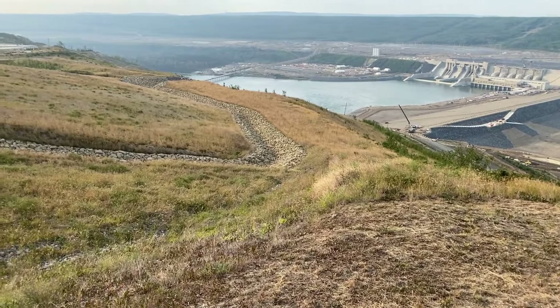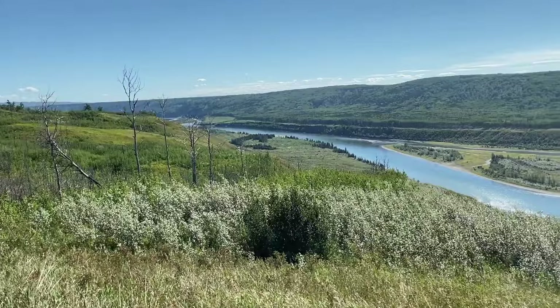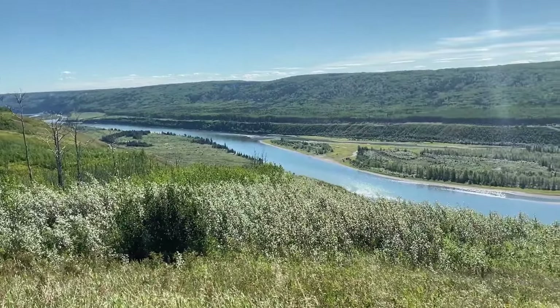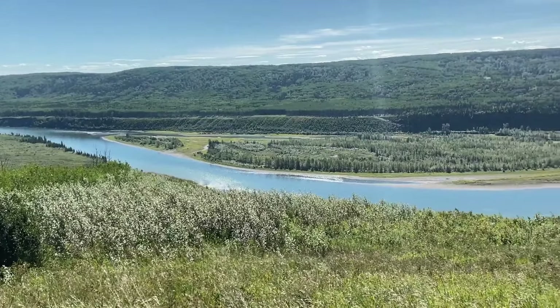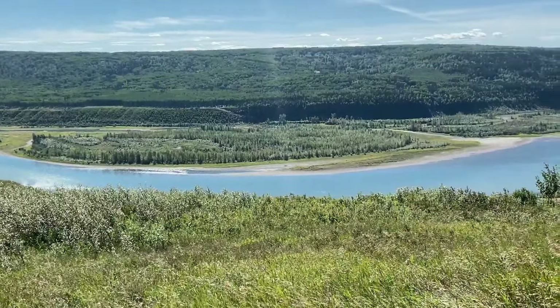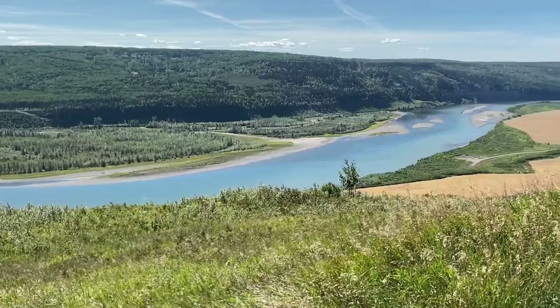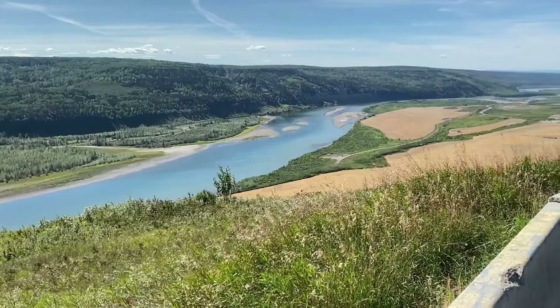I used a 10-foot monopod to record the man camp because there are no drones allowed to fly there. This here is from the viewpoint between the Cache Creek Bridge and the Halfway River Bridge. This was recorded last summer — there's no access to the Cache Creek Bridge anymore; they're filling in the roads as they finish the work to keep people away.